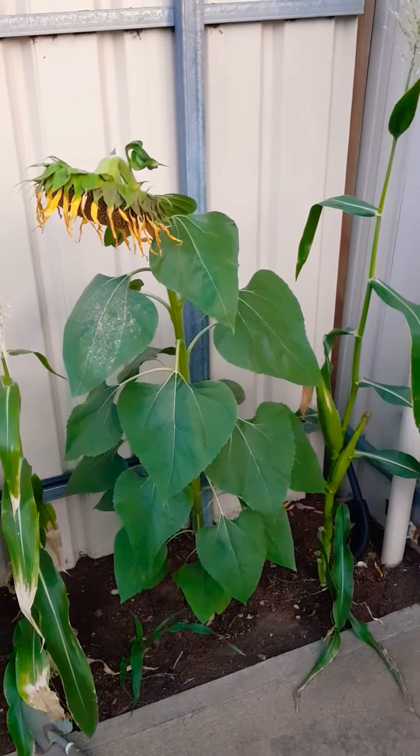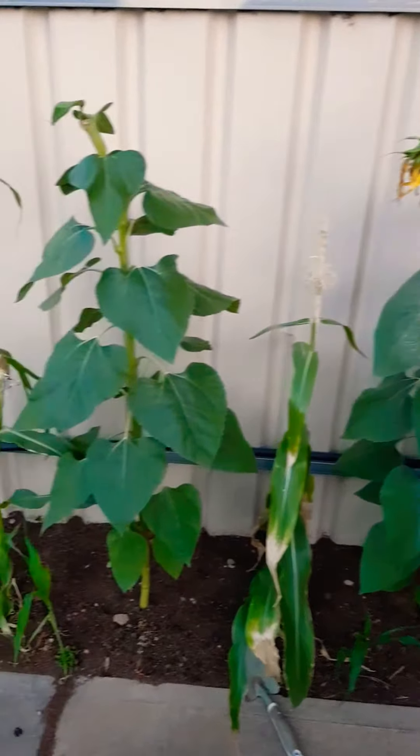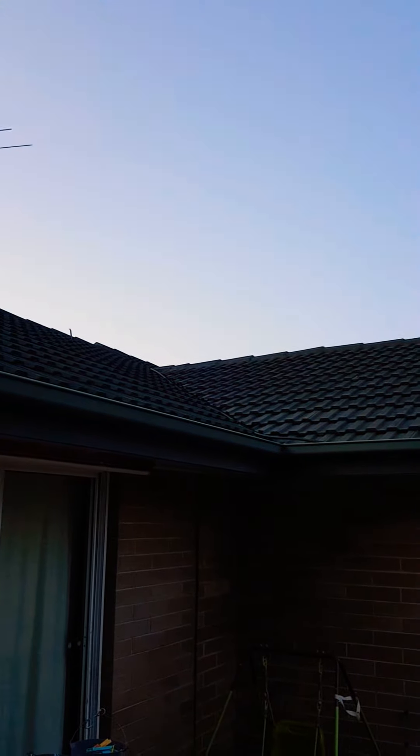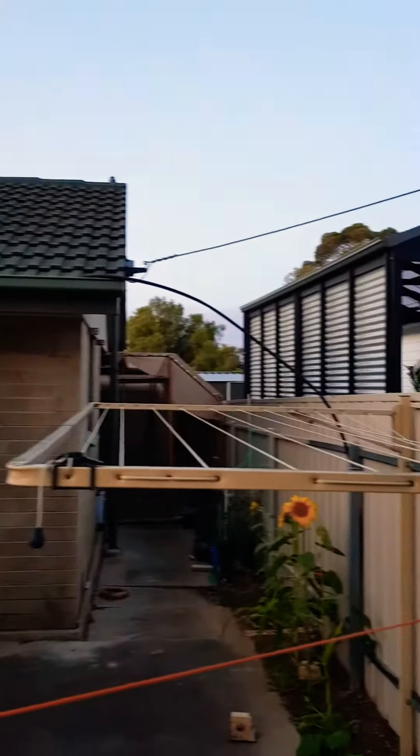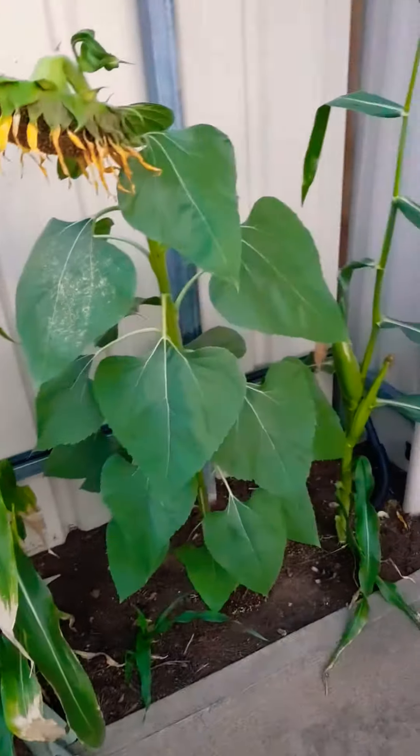Hi y'all, I thought I'd do a real quick update of how my garden is growing. If you've watched the previous video you'd know it's being irrigated by a subsurface irrigation system that's fed from the evaporative air conditioner just over the peak there. You can see the hose coming down across the fence and then that feeds underground.